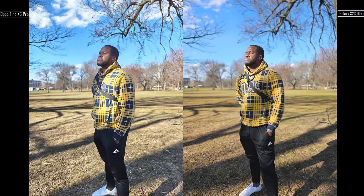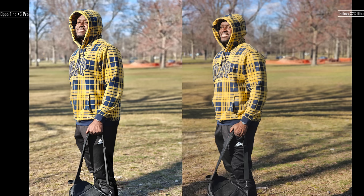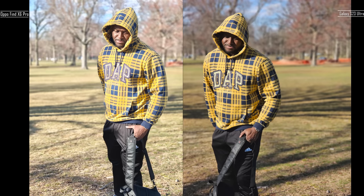As we go to outdoor shots, I do like what the Galaxy does — especially with my skin tone and the lighting, capturing it quite effectively and also handling the sunlight in my face well. Same thing with this image. I prefer the Galaxy images outdoors when taking portrait photos compared to the Oppo indoors.